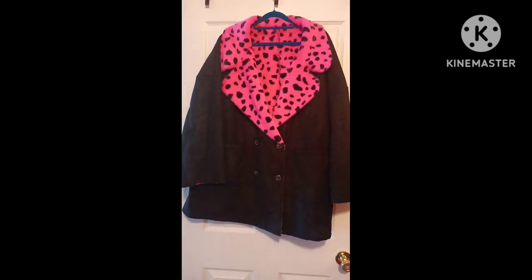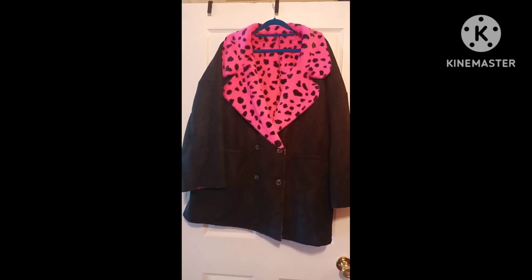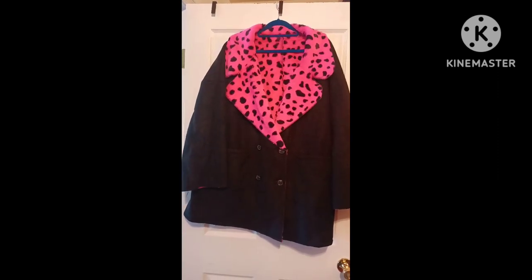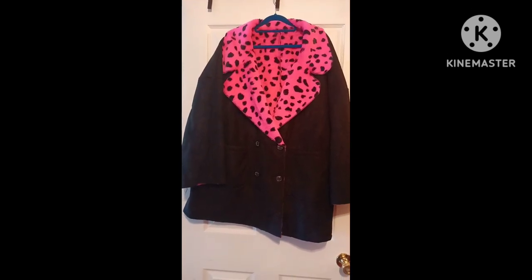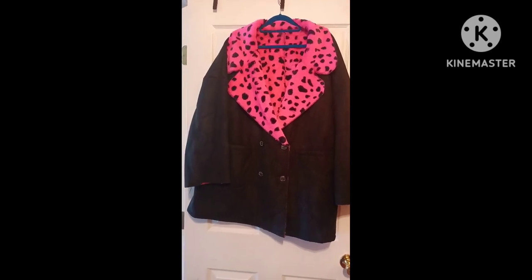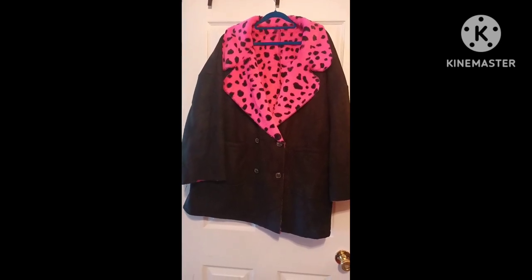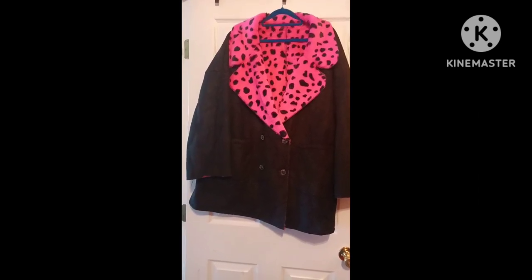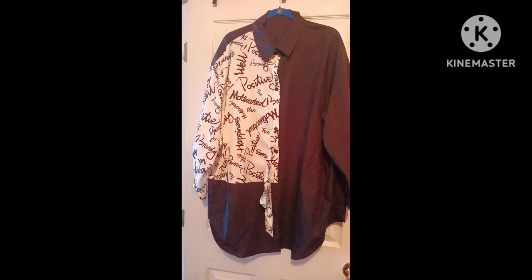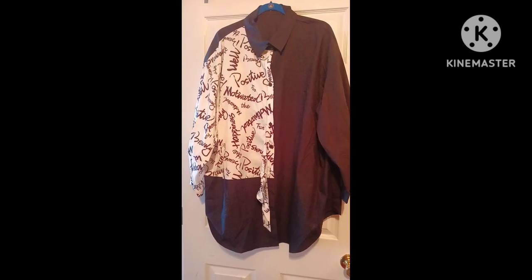This next piece is a faux suede double-breasted hot pink animal print jacket — very in-your-face, different, and a lot of fun. It's very warm and cozy because it has fur throughout the entire coat — in the sleeves, front, and back — so it's a nice toasty one. I feel it does run on the smaller side, but I could still rock it.